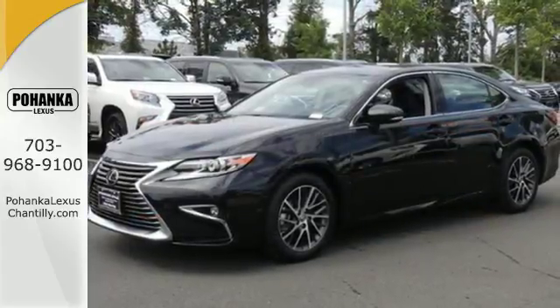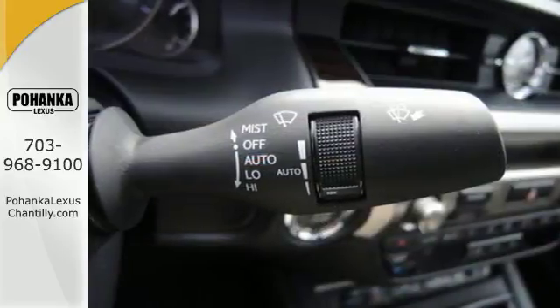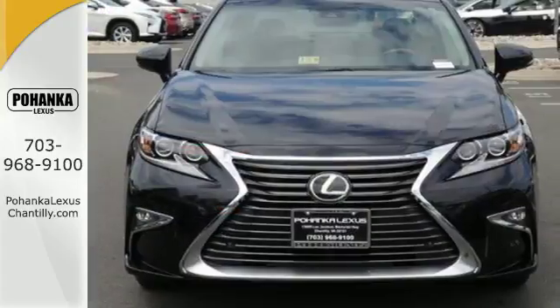You will find high-tech conveniences throughout, with the Lexus Enform Remote app and Safety Connect, high-speed dynamic radar cruise control, and Siri Eyes Free. This ES350 is ready to satisfy your driving desires.